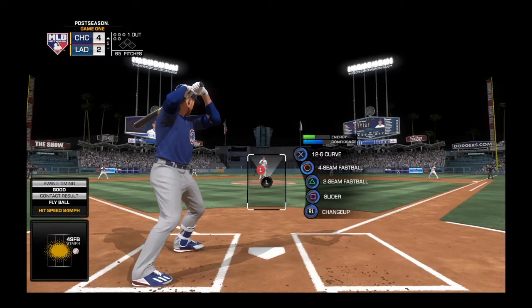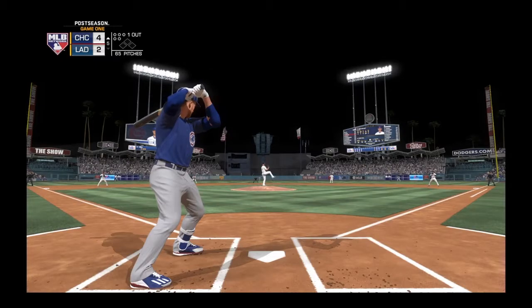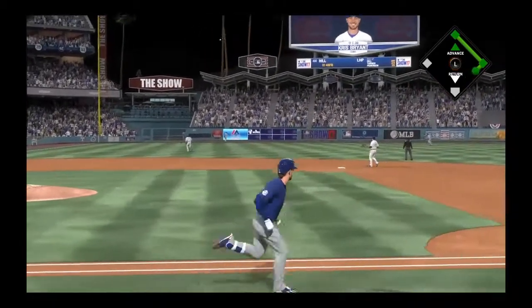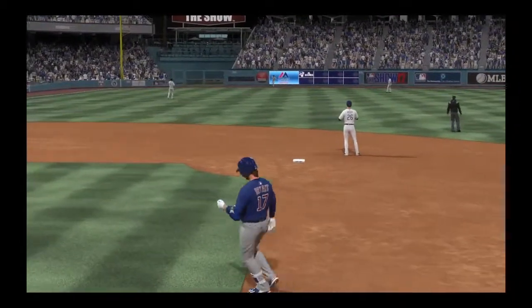Ready for another chance. Chris Bryant. He's 0-for-2 thus far in this one. There's a swing, and he sends a ball high in the air into left field. Gutierrez going back. He gets there and makes the play.